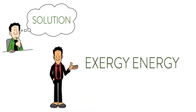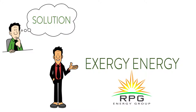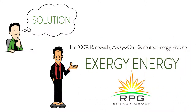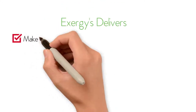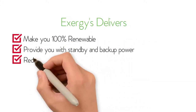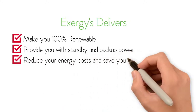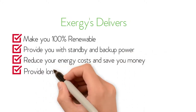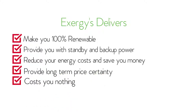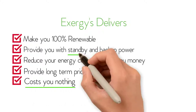Exergy Energy, in partnership with RPG, the 100% renewable, always-on, distributed energy provider. Exergy and RPG will make you 100% renewable, provide you with standby and backup power, reduce your energy costs, save you money, and provide long-term price certainty. It costs you nothing — you simply commit to purchase your energy from Exergy at a price lower than what you are currently paying.